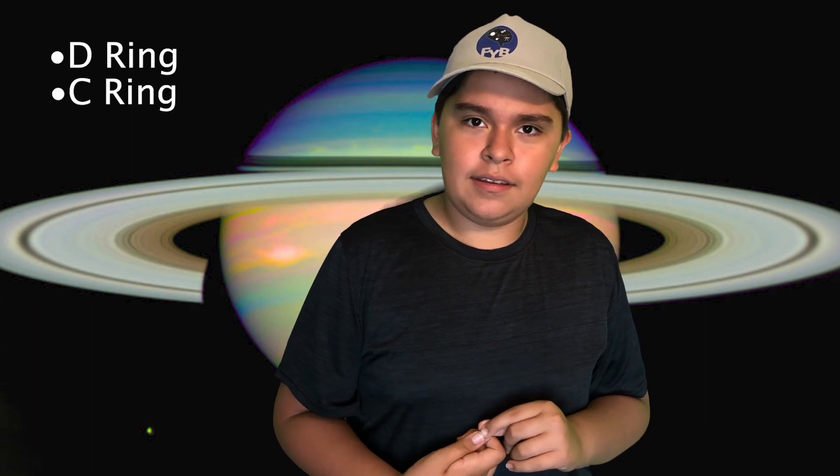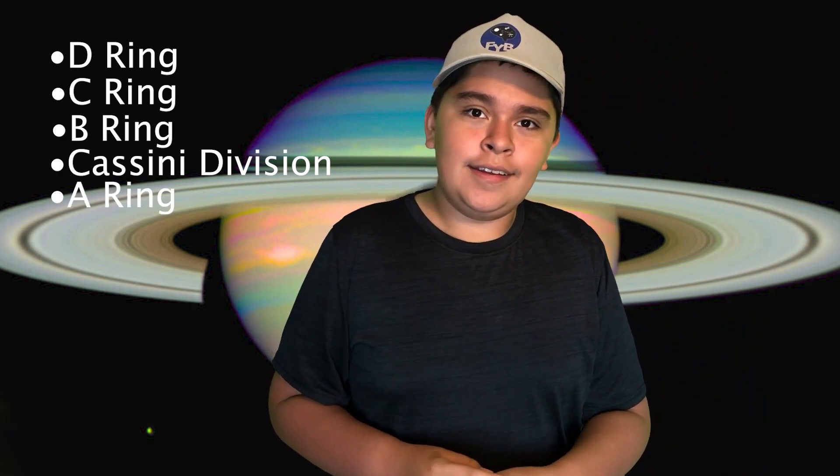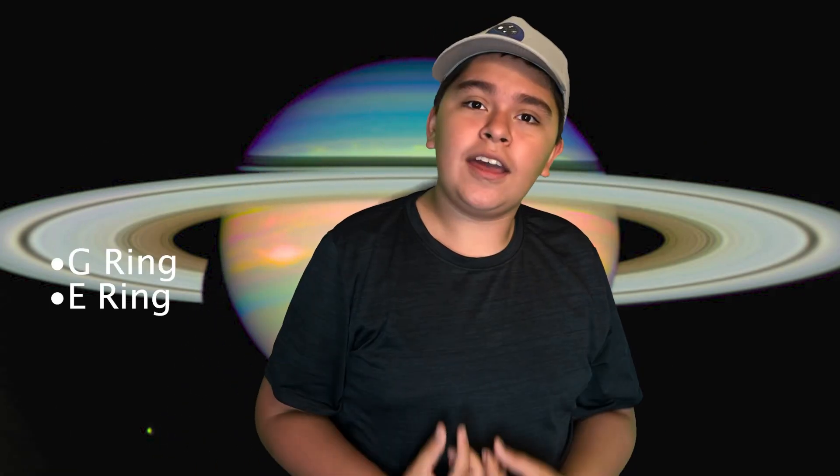These rings are the D ring, the C ring, the B ring, then the Cassini division — which is that big division that you see right there — the A ring, F ring, and G ring. Saturn actually has an eighth ring, only this ring extends far into space and is very light, made only of specks of dust, so you can only see it with an infrared camera. In fact, this is the most recently discovered ring, discovered only a few years ago as of recording this video.